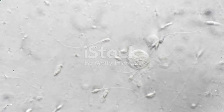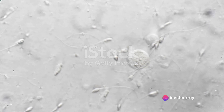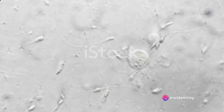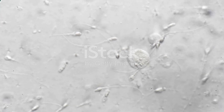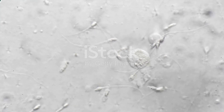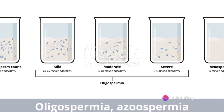So what is a normal sperm count? The World Health Organization defines it as ranging from 15 million to over 200 million sperm per milliliter of semen. Anything less than 15 million sperm per milliliter, or 39 million sperm per ejaculate, is classified as a low sperm count, also known as oligospermia.